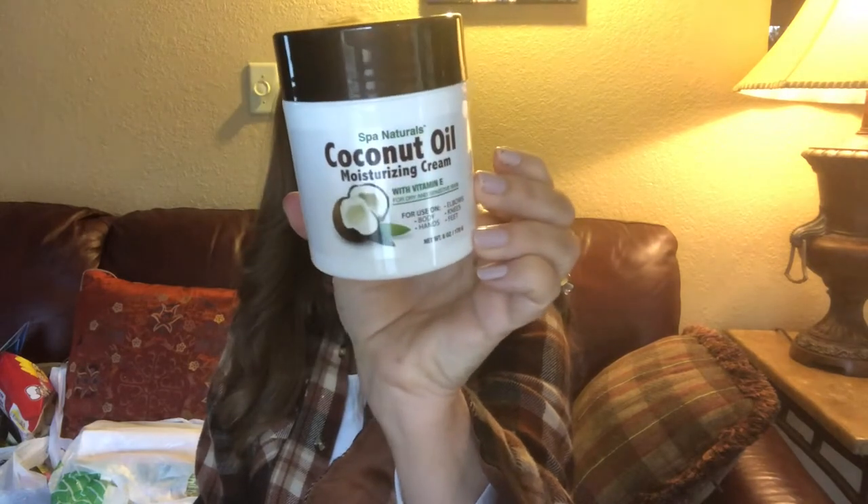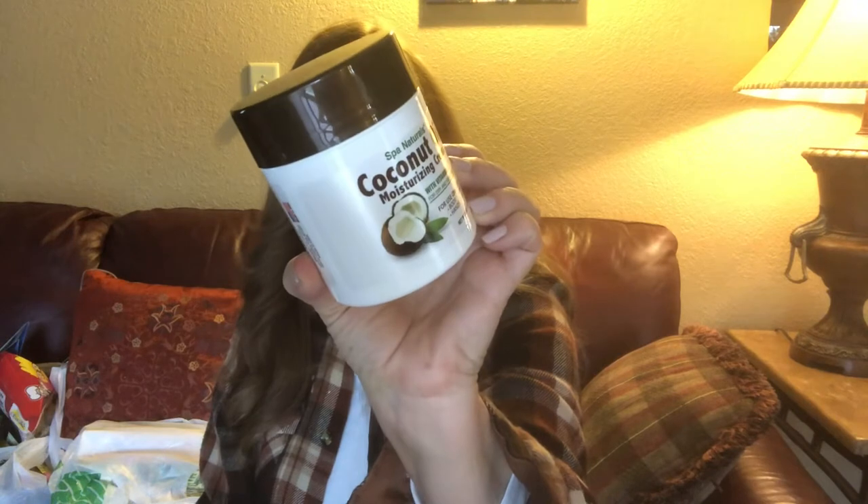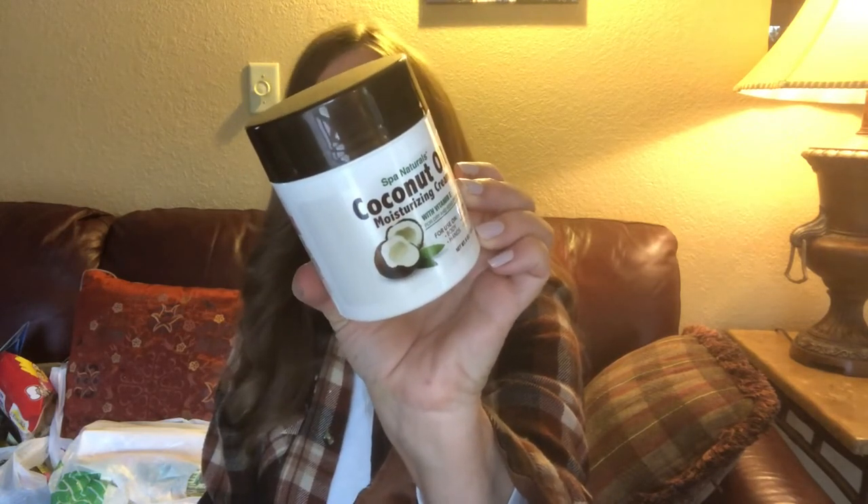There's nothing bad in here — it's water, coconut oil, glycerin, sterile alcohol, mineral oil, vitamin E, and a little fragrance. Look, it's creamy, let's put some on. Summer's coming and I don't want any parabens in my moisturizer, so this is paraben free. It smells like coconut — smells like a beach. It's smooth, goes on nicely, not greasy either.